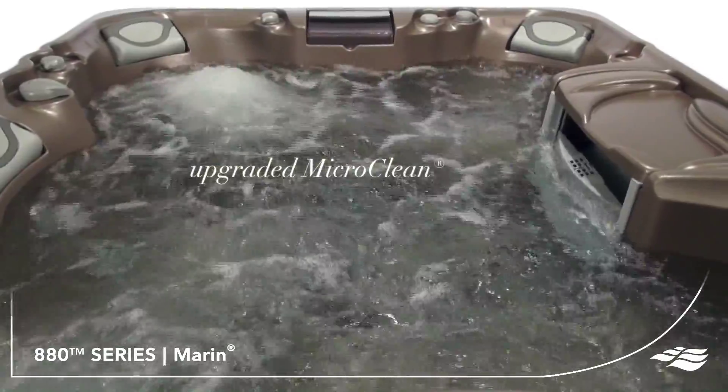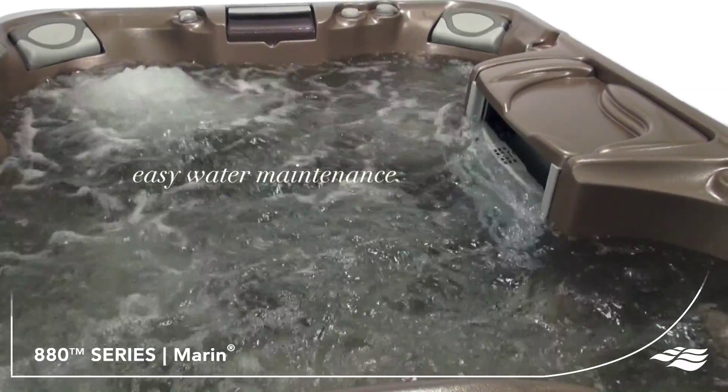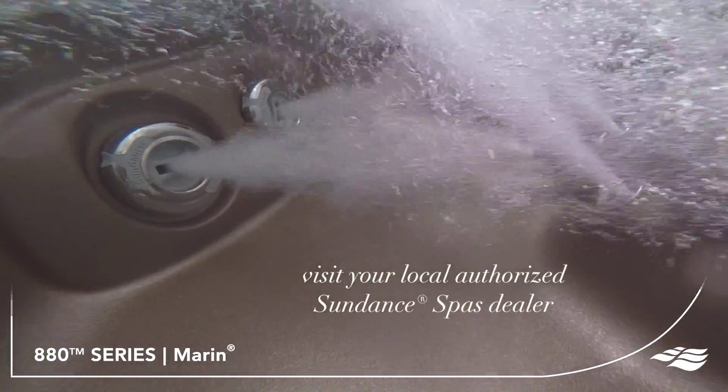And because this model has the best of everything, we've included the AccuSage therapy seat for a deep, full body immersion experience. Once you feel the 14 trigger point massage easing discomfort along your neck and back, this customer favorite seat is sure to become your favorite too.